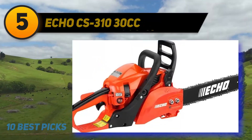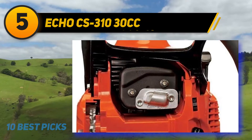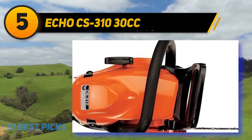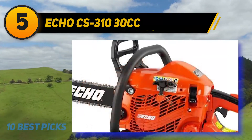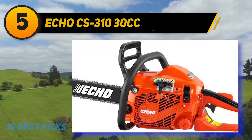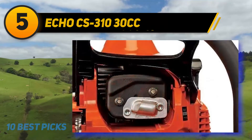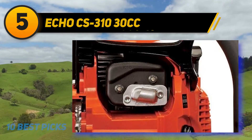Halfway on my list at number 5, Echo CS-310 30cc. The Echo CS-310 30cc 14-inch gas chainsaw provides a near-pro-grade experience for home use. Once you've read through the documentation and filled the gas and bar oil tanks, crank this sucker up and see if it doesn't impress you with its incredible performance and power. For a saw this size, it will decisively make dozens of cuts with ease and still ask for more. It's a really nice option for anyone with a yard or even acreage. This 14-inch chainsaw is light enough to carry around, work over your head, or even climb trees with, if that's your thing.